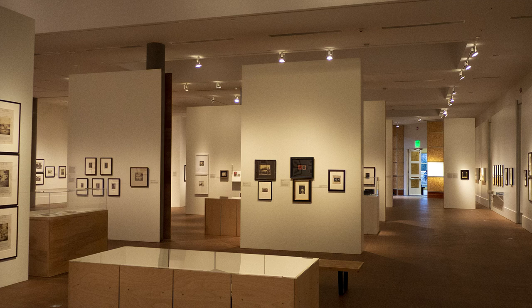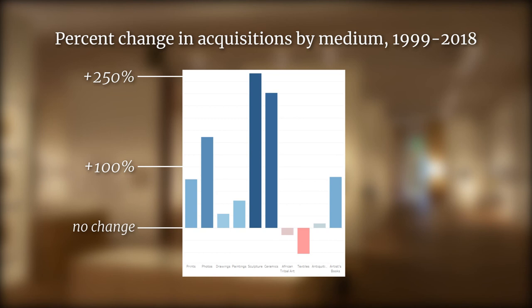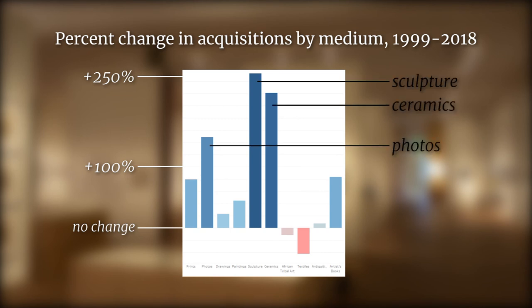The increase in both spatial and financial resources allowed the college to acquire much more sculpture, ceramics, and photography. Between 1999 and today, these are the three media for which we have seen the largest proportional growth in the collection. In addition, Faulkner Gallery has expanded upon the educational purpose of the collection — for example, by having students and faculty participate in the curation of exhibitions.